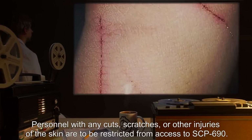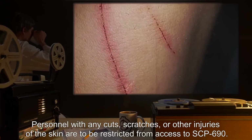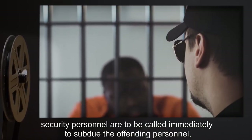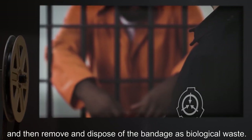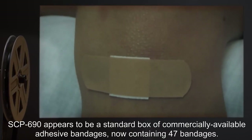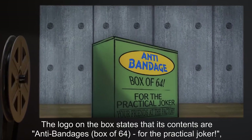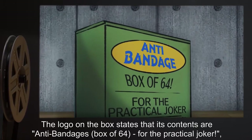Personnel with any cuts, scratches, or other injuries of the skin are to be restricted from access to SCP-690. If any unauthorized personnel use a bandage from SCP-690, security personnel are to be called immediately to subdue the offending personnel and then remove and dispose of the bandages as biological waste. Description: SCP-690 appears to be a standard box of commercially available adhesive bandages, now containing 47 bandages. The logo on the box states that its contents are 'Anti-Bandages, Box of 64, for the practical joker,' supplied by 'your friends at The Factory.'